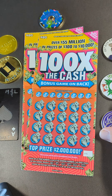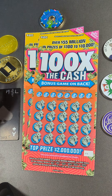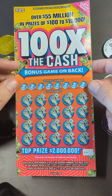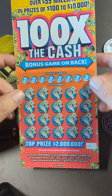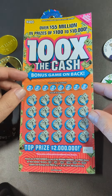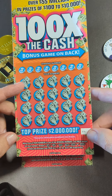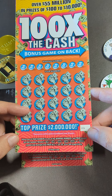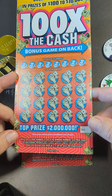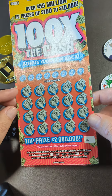Hey YouTube, Truck and Treasure here with a video for you — a scratch-off from the North Carolina Lottery. This ticket is the 100x the Cash. It has a bonus game on the back and it's also a second chance game, so you can enter online to win. The top prize is $2 million and it has 2x, 5x, 10x, 20x, 50x, and 100x multipliers — that's a good game for $20.